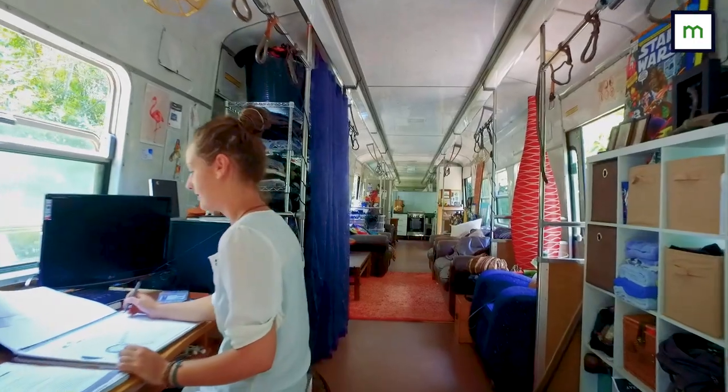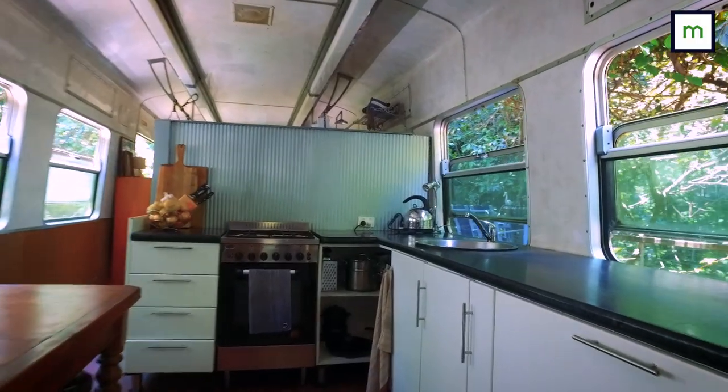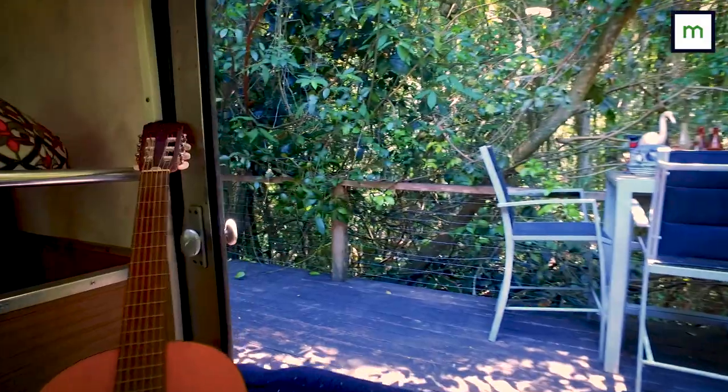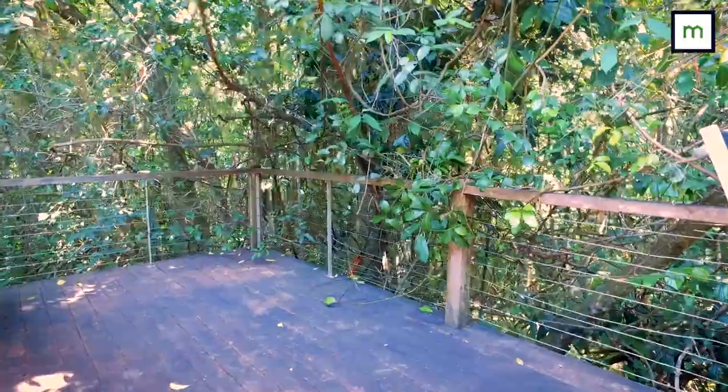We've got obviously your office area, and then we've got a lounge room, kitchen, bathroom, and bedroom — so the more private area is much further at the back of the train. By having the balcony and extending that space we've now got double the living space, which is fabulous in a subtropical climate.